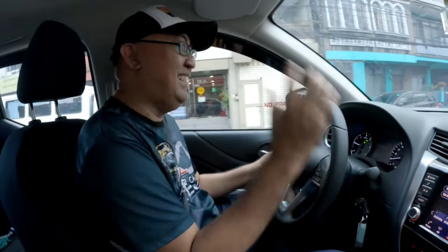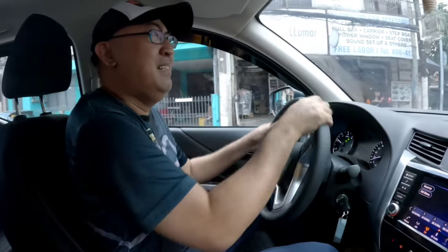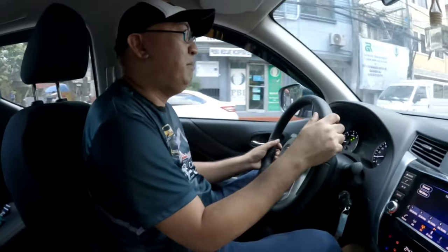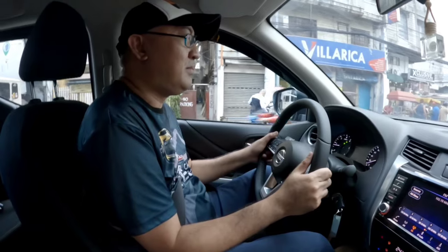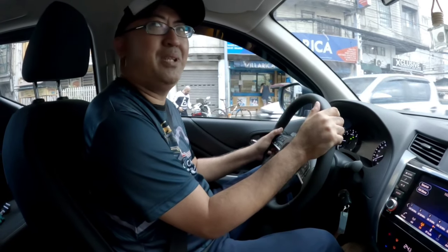Balik ulit tayo dito sa 4 by 2 natin. Dito sa 4 by 2, napakalambot pala ng power steering. Tapos pagka pinipindot mo yung accelerator, talagang arangkada agad. Hindi ko lang dinalam kung gaano kalakas kung may jute. Ito ba, Mr. Kagala, natanong mo kung may turbo pa ito?